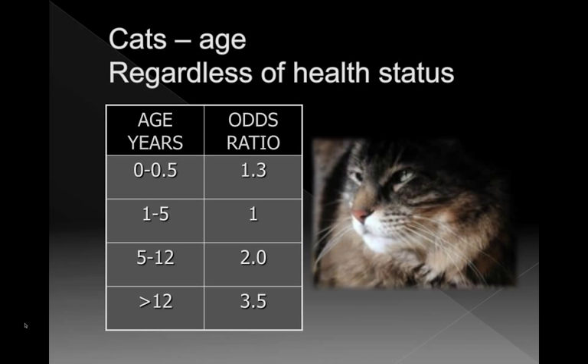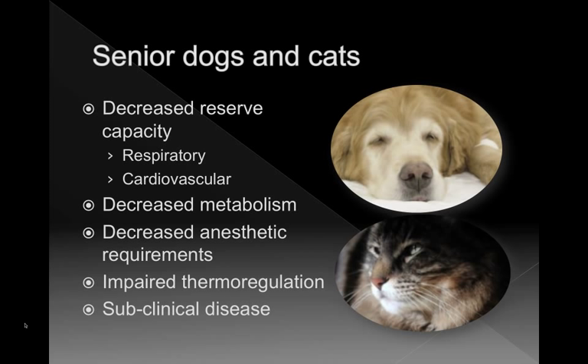For cats, regardless of health status, age is also a factor. Cats over the age of 12 are 3.5 times more likely to die than cats aged between 1 and 5 years. What is it about senior animals? As we and animals age, there's a decrease in reserve capacity in both the lungs and cardiovascular system — they can't withstand the same insults that young, robust animals can. There's probably a decrease in metabolism so we may be giving relative anesthetic overdoses. As we age, gray matter decreases so we don't need as much anesthetic, and we're not altering our protocols to account for that. Older animals also have a much harder time thermoregulating and are more likely to have subclinical disease we didn't pick up.